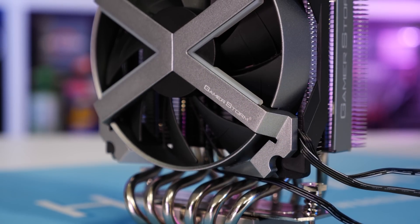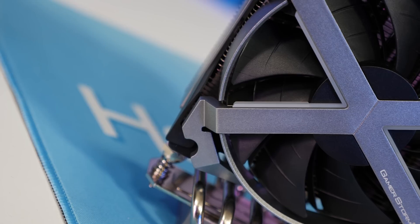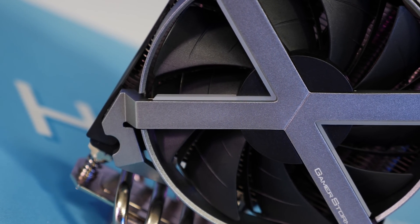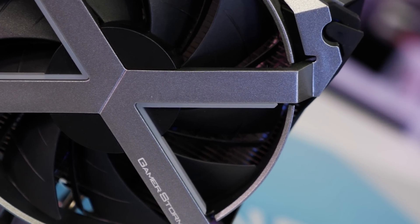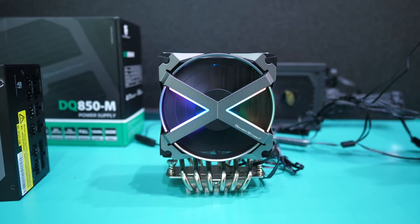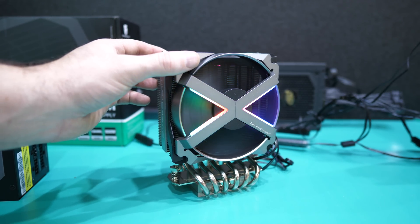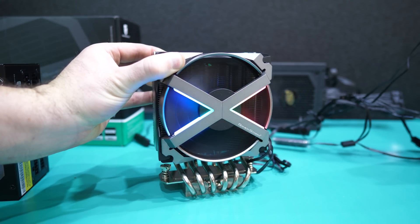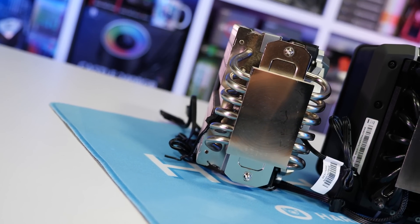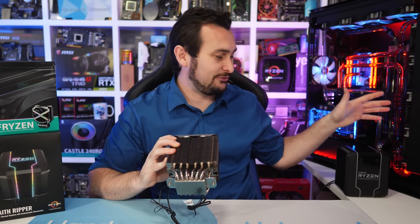Pushing air over the heatsink is a 120mm hydro-bearing fan designed to operate between 500 and 1800 RPM. Improving build quality and adding flair is an all-aluminum fan frame — highly unique and extremely durable with a great silver textured finish and impressive embedded RGB lighting. In addition to the fan frame highlights, there's a dark-tinted top panel backlit with a light bar and the GamerStorm logo. The RGB lighting is addressable and supports all major motherboard brands: ASUS, ASRock, MSI, and Gigabyte. The Fryzen is a solid-looking cooler, though I'm not sure how it will stack up against the much larger Wraith Ripper.